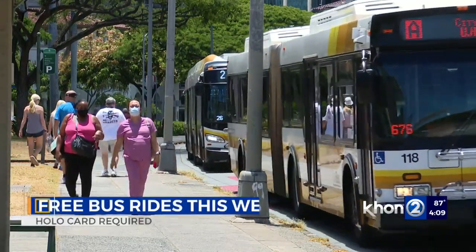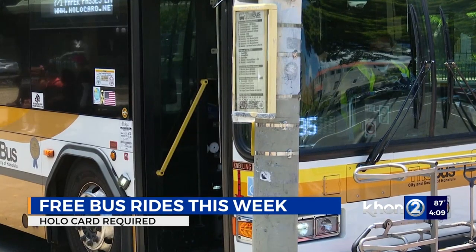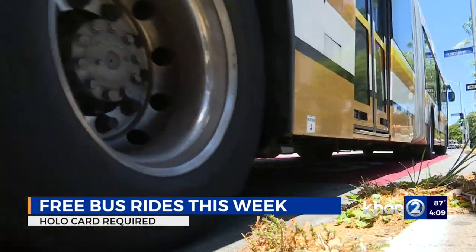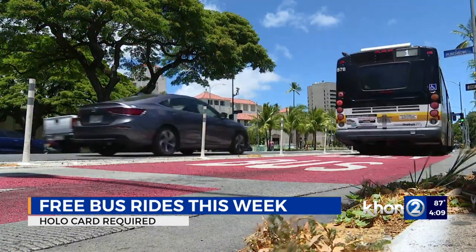To help beat the school jam, the bus is offering free rides this week. You'll just have to get a holo card, which is also free this week. The bus is also offering a new Campus Connector route to help students get to where they need to go.